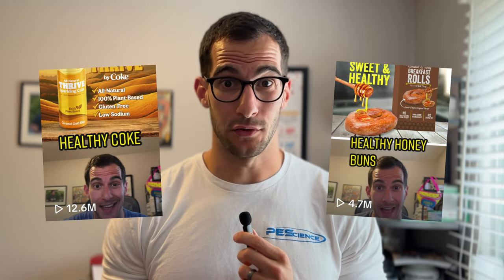On TikTok and Instagram, I do these health food rebrands where I take common foods that people think are unhealthy and rebrand them to sound like healthy options. I'm in no way saying that the options themselves are bad — I think you should eat whatever you want. But it's a lesson in how powerful marketing can be, especially in the health food industry.